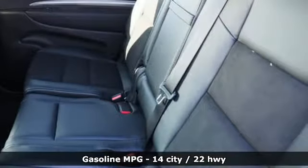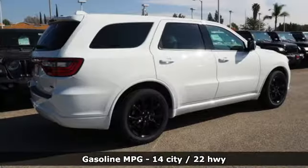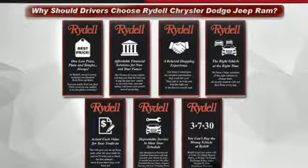Features include integrated navigation system with voice activation, power heated mirrors, heated bucket seats, configurable instrument gauges, doors and push button start proximity key.